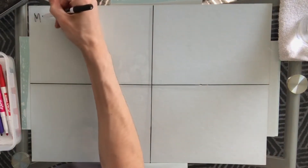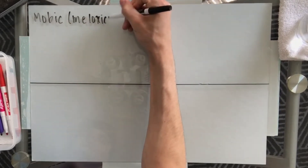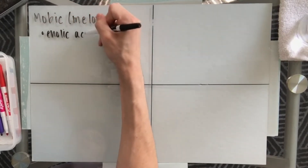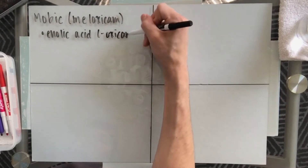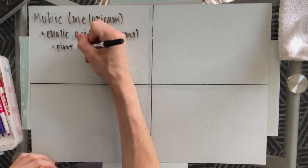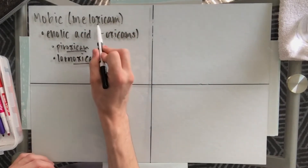The medication I picked for this week is Mobic. The generic is Meloxicam. This medication exists as an enolic acid derivative, otherwise known as your Oxycams. Similar medications within this class include Pyroxacam or Lornoxicam. Something that we can definitely see within all these is that Oxycam ending.